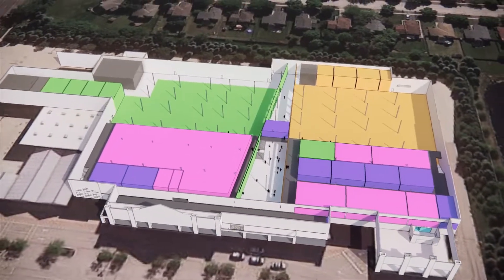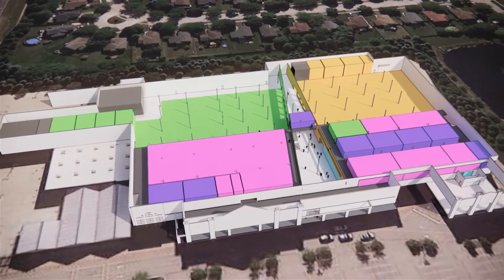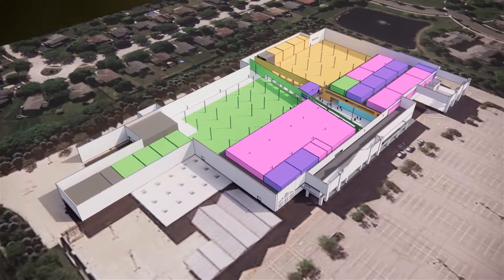The design challenge for the new College of Lake County Advanced Technology Center in Gurnee is threefold. First, the design needs to accommodate the very stringent space program requirements for a center of excellence in manufacturing workforce development.